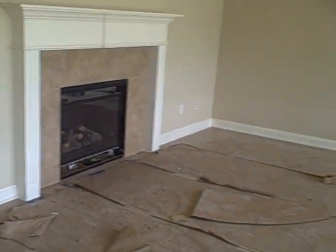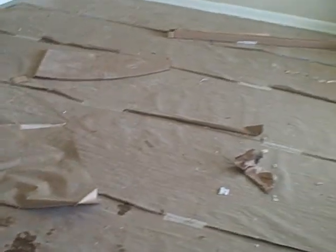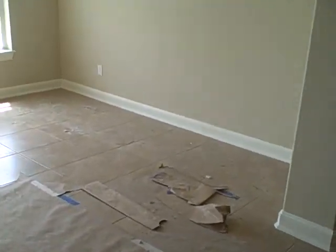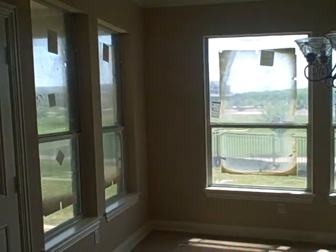It's going to be pretty. These are high ceilings. The white, different color tile. Here is our dining room.